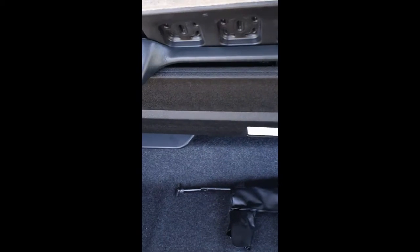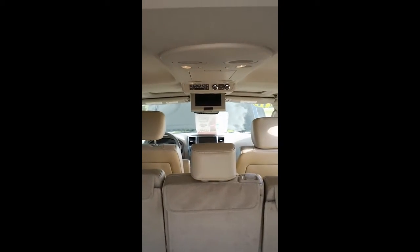Underneath here you have a little bit of storage, so you can put a hideaway, a set of jumper cables, or things like that. And as you can see here, your entertainment center is right there.